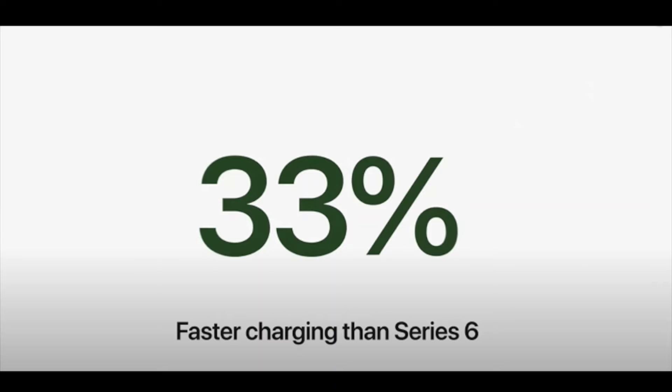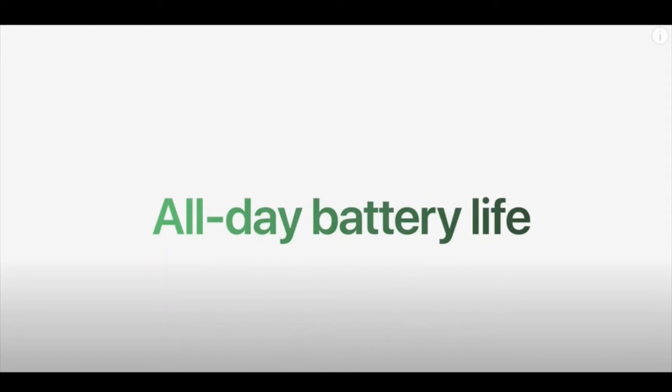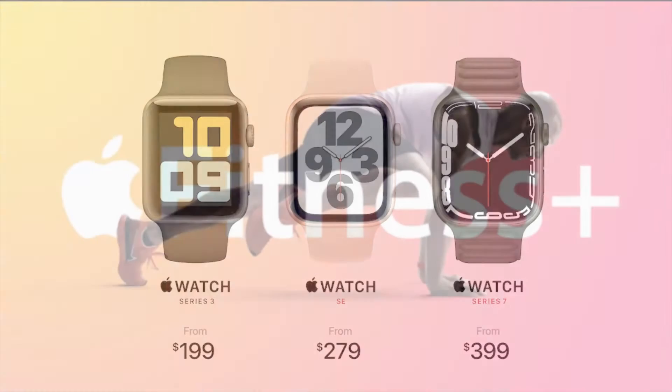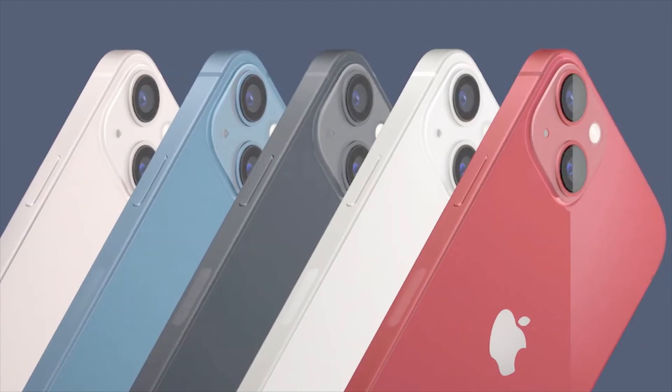Apple claims this watch has 33% faster charging than the Series 6, while maintaining the same battery life — an all-day battery. Pricing: Apple Watch Series 3 starts from $199, Watch SE from $279, and the new Apple Watch Series 7 starts from $399.